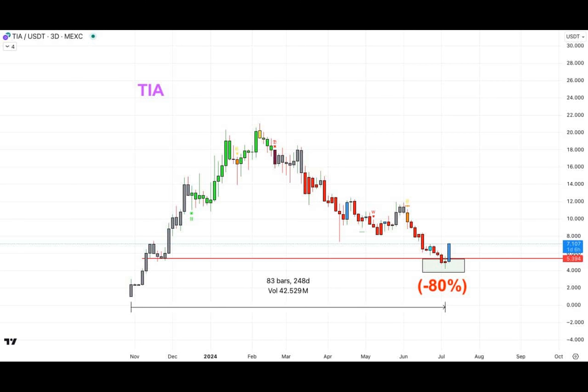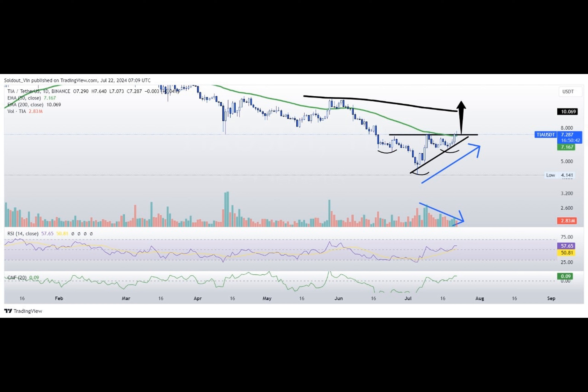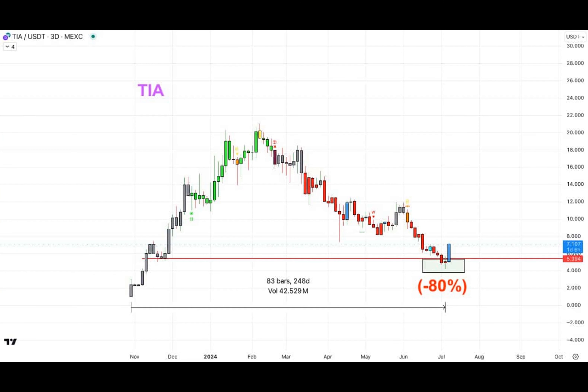What if I told you there was a digital currency that, despite facing significant setbacks earlier this year, is now gearing up for a remarkable comeback? Let me introduce you to TIA, a coin that has recently experienced a surprising 12% surge in its value. Allow me to unravel the fascinating world of TIA through this captivating price analysis.